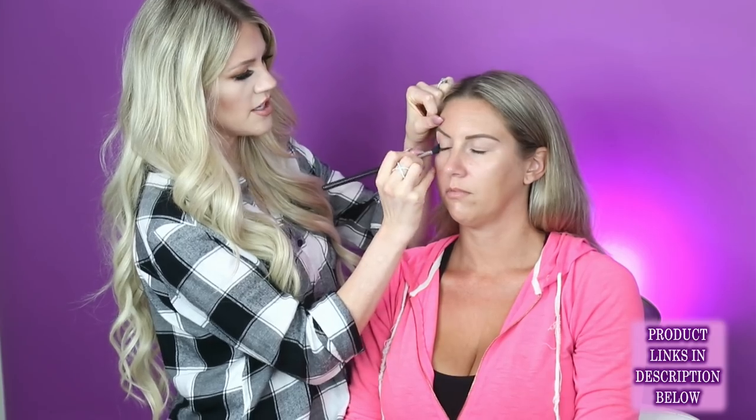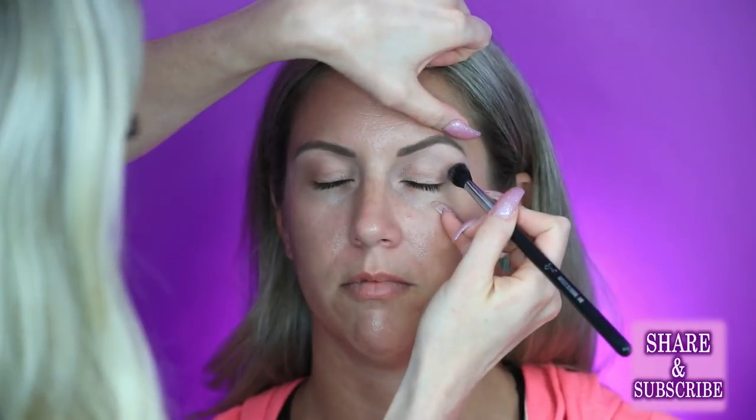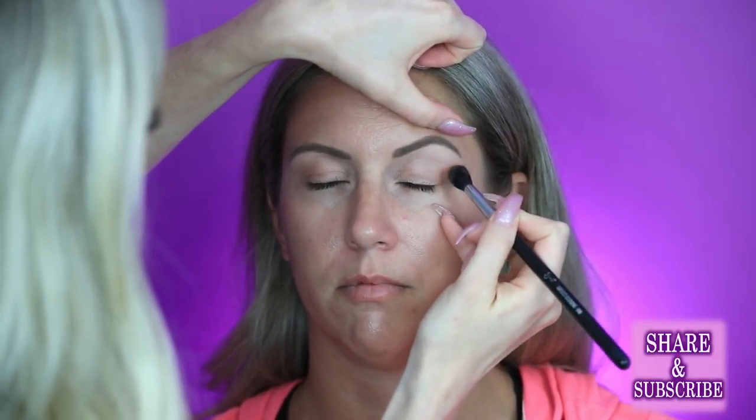Warmer colors in general are just flattering on pretty much everybody. Cool colors can be really flattering too, but you have to be a little more careful with them because they tend to look muddy, or if you use the wrong cool color for your skin tone you can look bruised — because a black eye is like a purple or blue, a cool tone. So you don't want to mimic that with makeup.